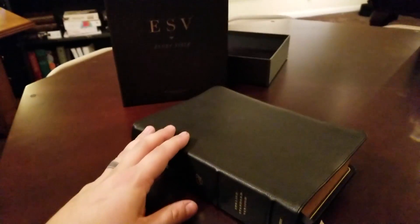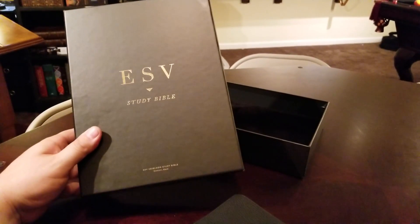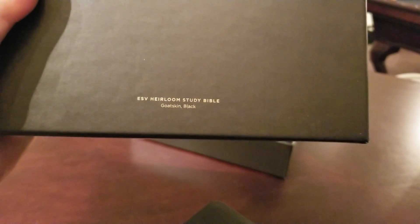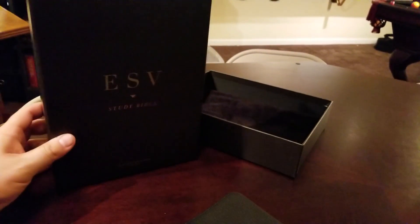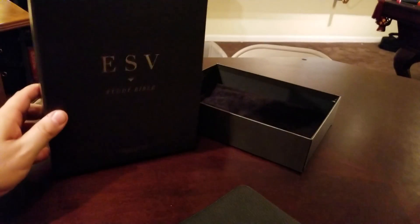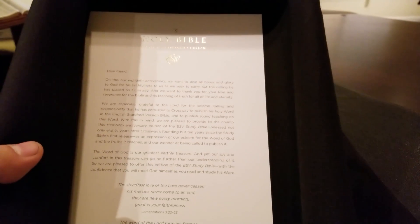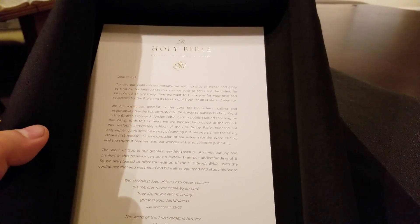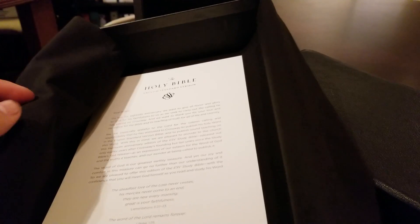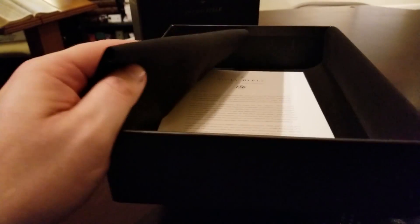Let's talk about this thing. First, it comes in this beautiful open-closed two-piece box. You see the ESV Study Bible — the Heirloom Study Bible in black goat skin. These are also going to come in a brown and a blue goat skin. Inside, they're wrapped in a velvet material. There is a letter inside talking about this being the 80th anniversary, which is fitting because the cover is very similar to the 80th anniversary Omega.